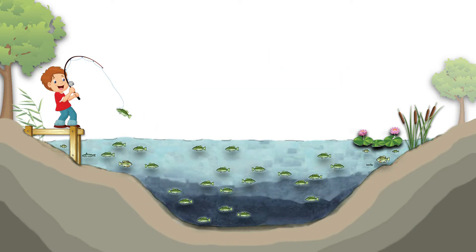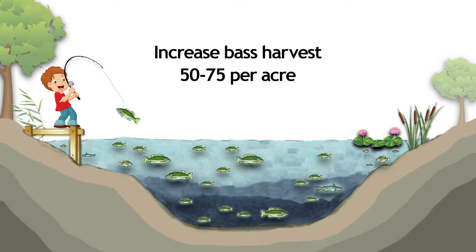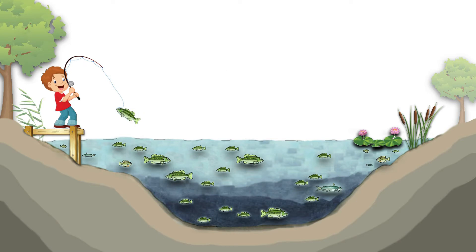If you're not seeing suitable fish growth, then increase harvest to 40 to 50 per acre, or 50 to 75 per acre, and continue until you begin to see the sizes you desire. Removing many of the smaller bass makes more food available for the remaining fish.